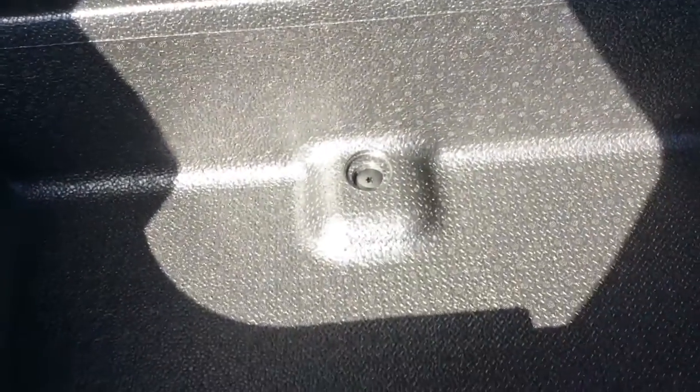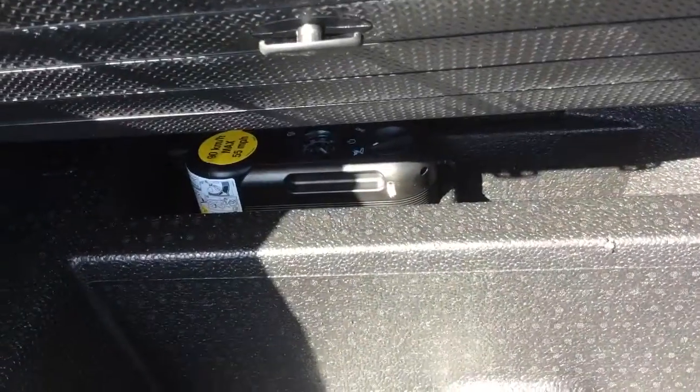In the trunk you'll have 30 cubic feet of space, and underneath you'll find some additional storage along with a tire inflation kit. There's also a power outlet back here as well.